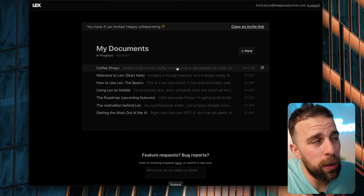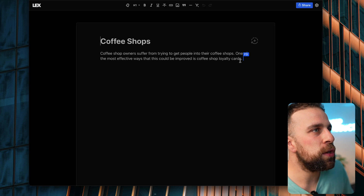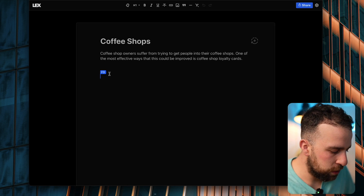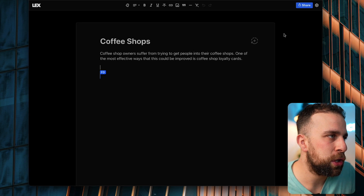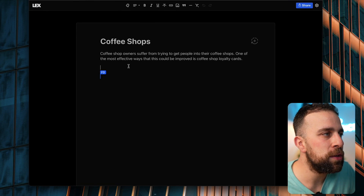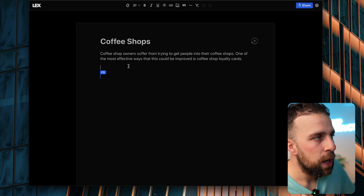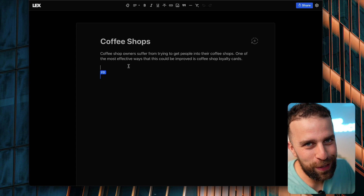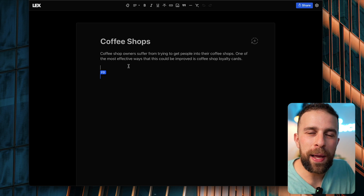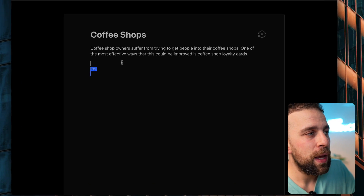Lex is more focused towards personal management of your tasks and personal management of your writing. You can see the Google Docs type experience working in real time. It has two AI abilities: one is a title generation tool, and one that helps you write the article if you get writer's block, or helps you build it out on the topic. For example, I'm taking this from my university dissertation about coffee shops and loyalty cards.